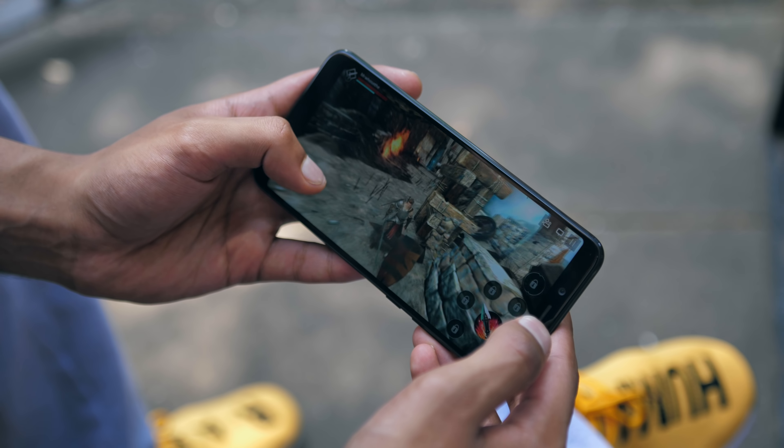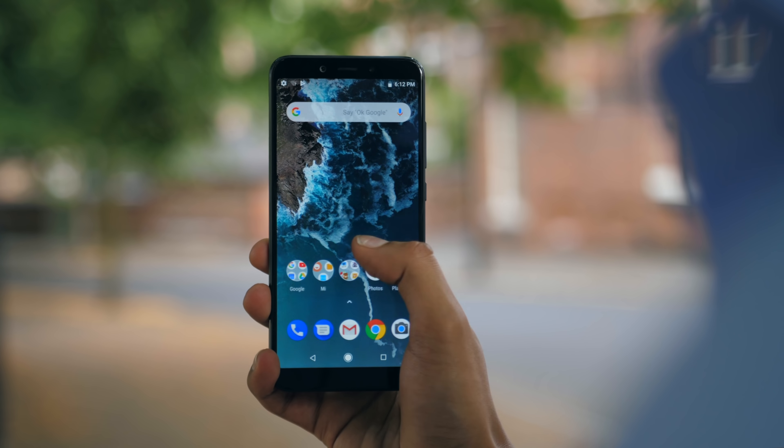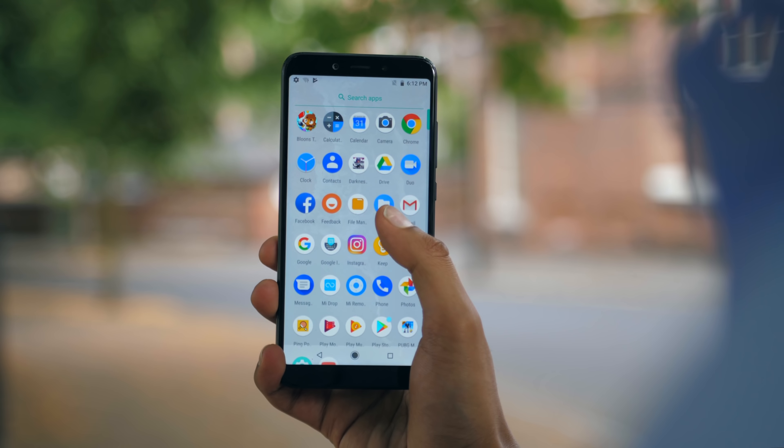I spent the last few days playing around with the Xiaomi Mi A2, and to give you an idea of how much I like it — if someone had just handed me the phone without giving me a price tag, I would have said this feels like a really solid 400 euro phone. It's actually 249.